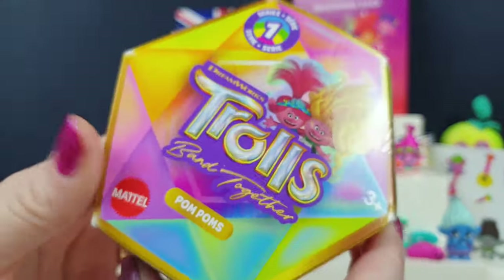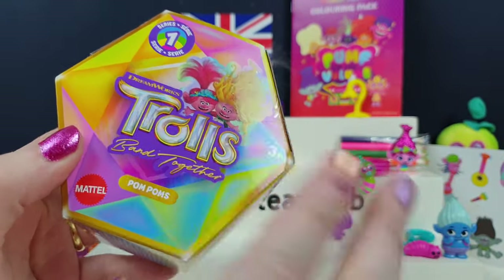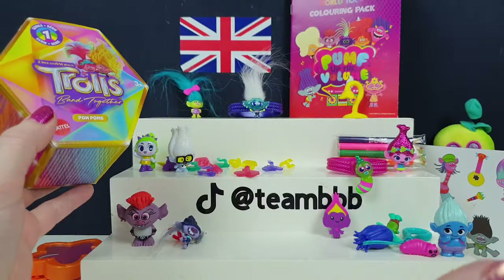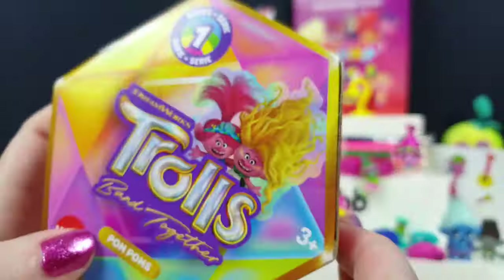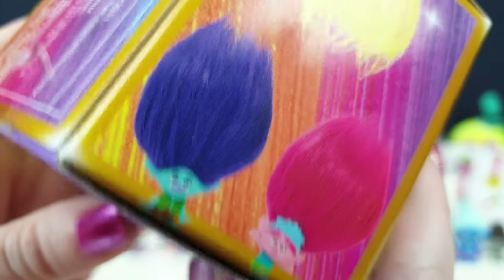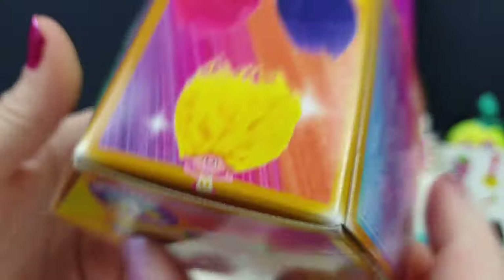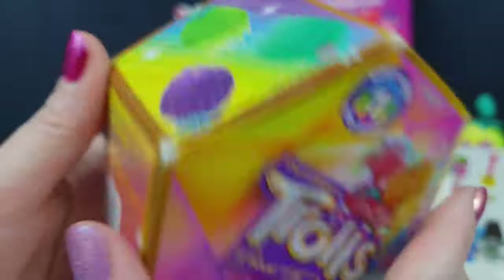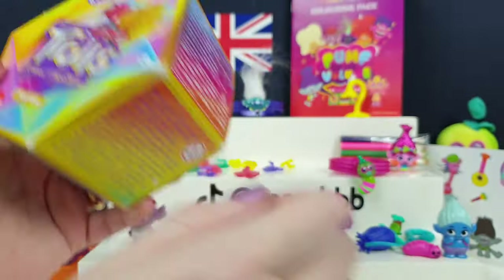So, the last bit, at least for today's troll video. If you want to see any more troll stuff, we have done other troll videos - I'll leave them linked around. Let us know in the comments below if you want to see some more troll stuff. We know we're going to buy some more. This is a pom-pom. So is it just a hard toy with huge hair, or is it soft? Is it like a plushie? It feels very light like it's a plushie, but I'm not really sure.